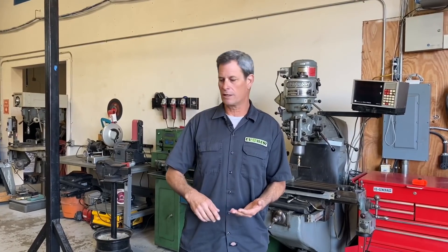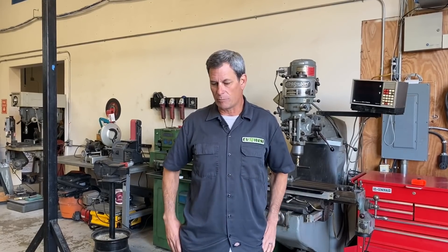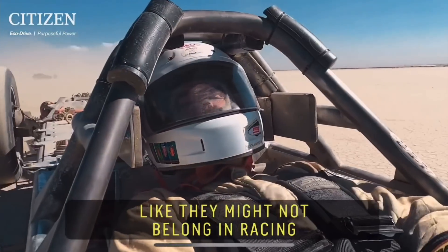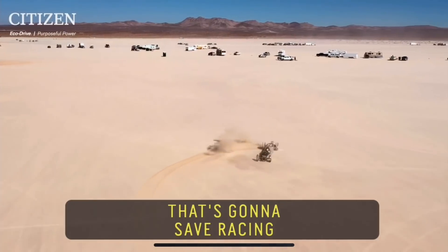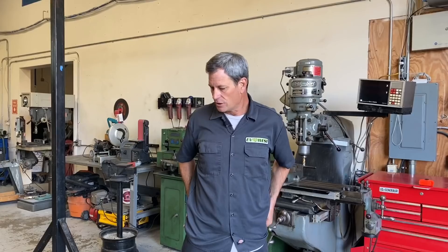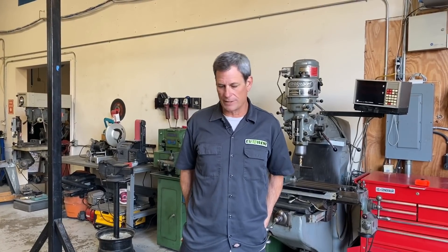At El Mirage, if you get a record, you go straight into scrutineering — they go through your car, do your weight cert and all of that. If you pass, you get the record. There's no two-way average needed. It's kind of a one and done. So it's a neat place to go set records. We were able to do some handling runs and worked on our toe-in settings on the front end to help the car be more stable at speed. Jim helped us out quite a bit with that. Right now the car has been improved a lot — we did 182.754, but we're a little disappointed because we know with some gearing changes we can do much better.